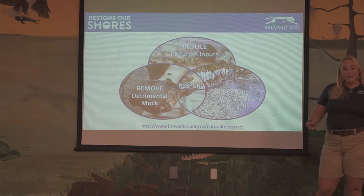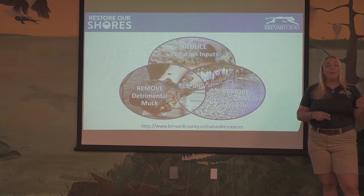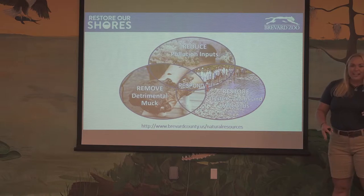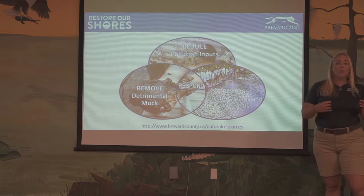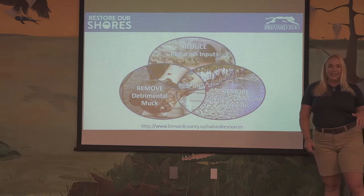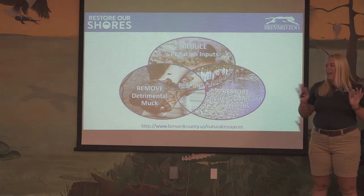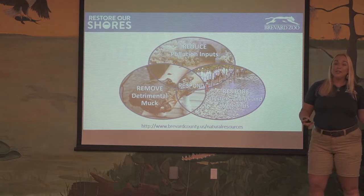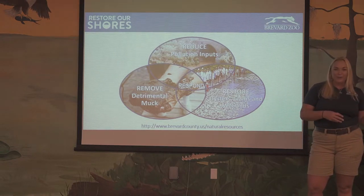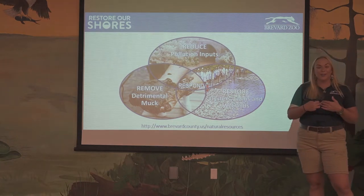We do have a plan — it's a four-part plan called the Save Our Indian River Lagoon Project Plan, which is the half-cent sales tax that we passed in 2016. First, we plan to reduce pollution inputs by cutting down on fertilizer, converting septic systems to sewer, and working on stormwater. Second, we want to remove detrimental muck by dredging that gross black muck layer and moving it through a dewatering process so it can be used as a soil additive for agriculture or road construction. The third part is to restore oysters, clams, and wetlands — that's our living shorelines, and that's where Restore Our Shores comes in.